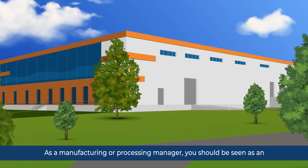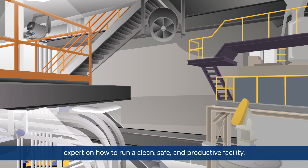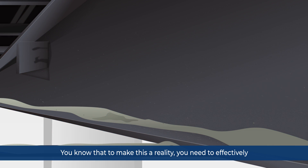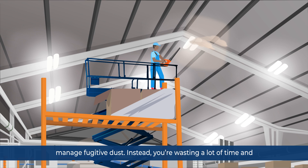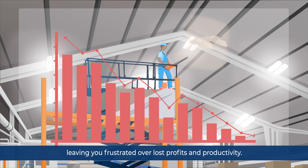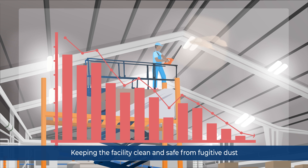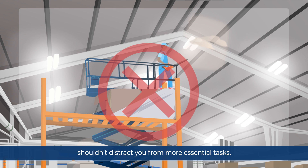As a manufacturing or processing manager, you should be seen as an expert on how to run a clean, safe, and productive facility. You know that to make this a reality, you need to effectively manage fugitive dust. Instead, you're wasting a lot of time and money manually cleaning accumulated dust in hard-to-reach areas, leaving you frustrated over lost profits and productivity. Keeping the facility clean and safe from fugitive dust shouldn't distract you from more essential tasks.